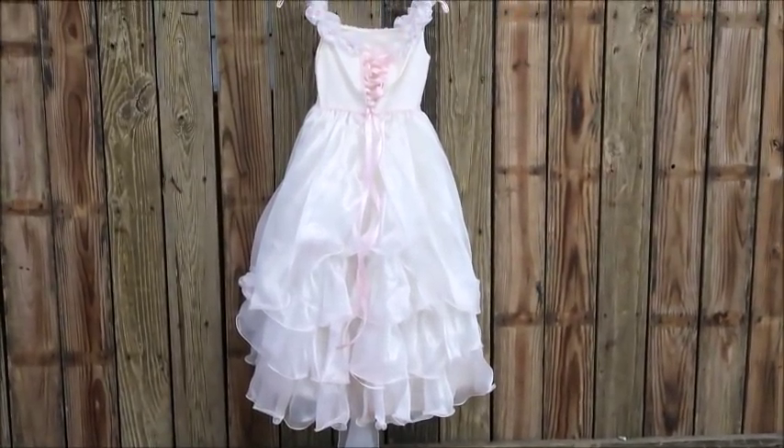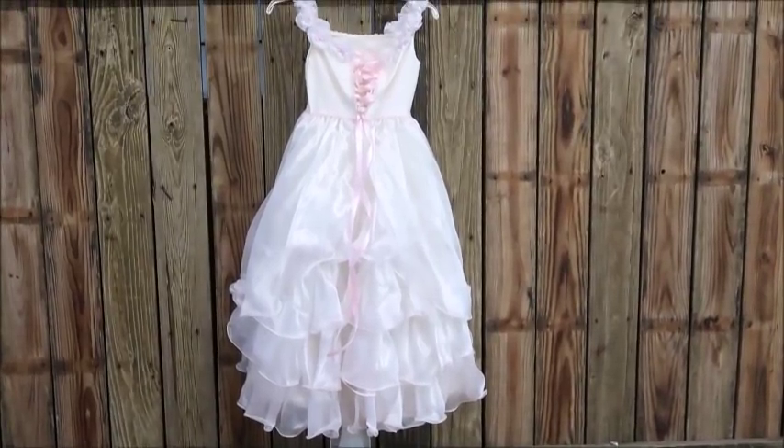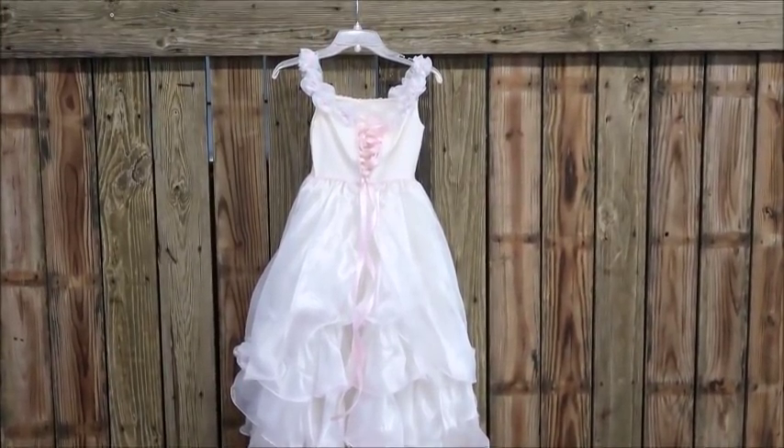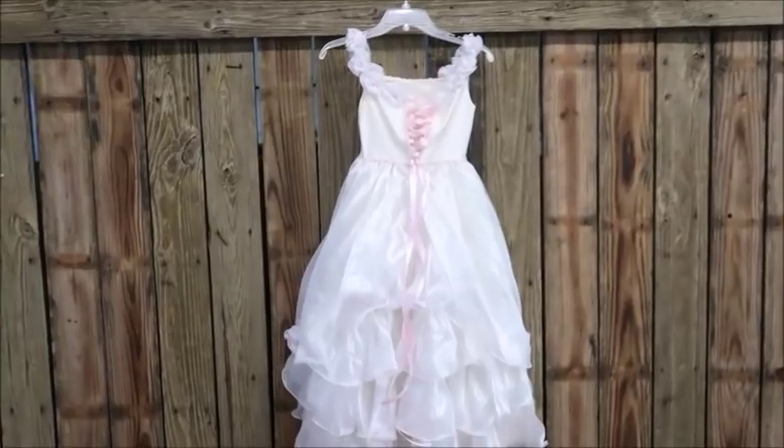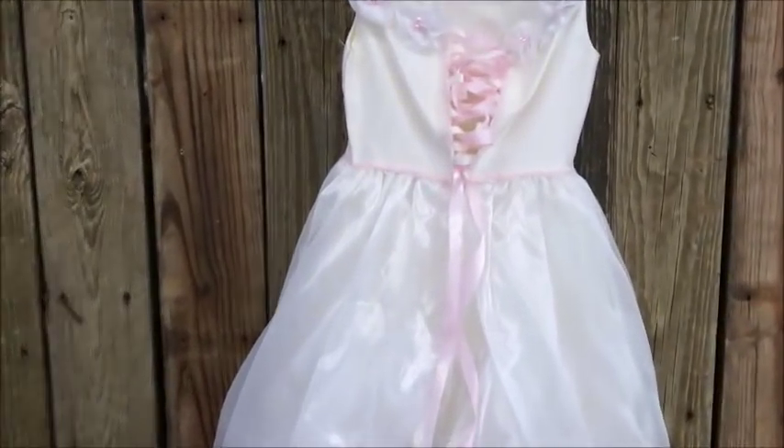Hi everyone, it's Melanie from Living Luxuriously for Less, and today I am so excited to be sharing with you my tips, tricks, and ideas on how you can have the wedding of your dreams for a thousand dollars or less. So stay tuned.